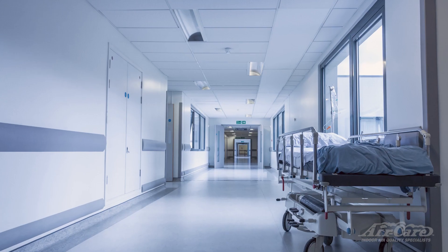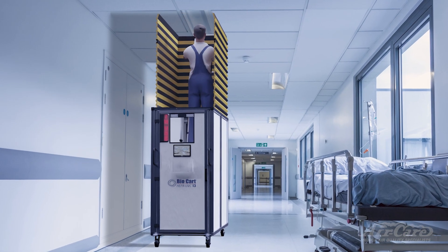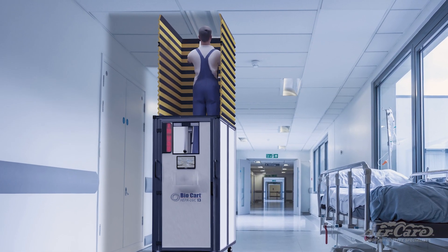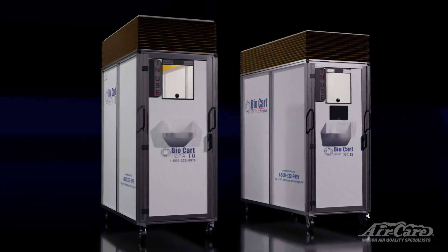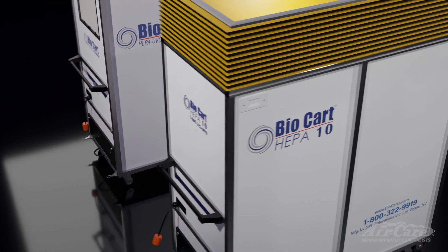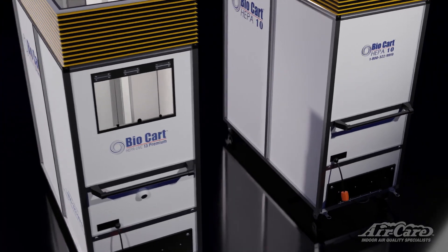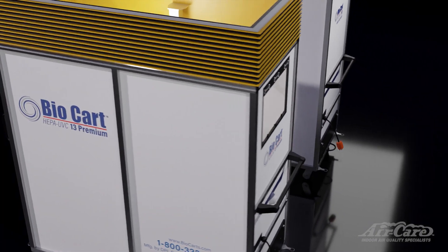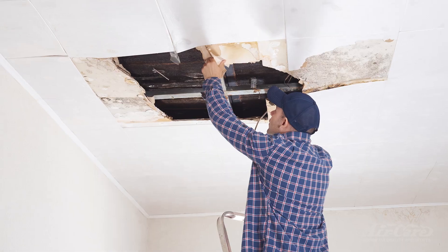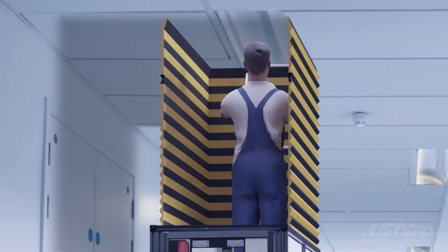This cutting-edge solution is transforming the way healthcare facilities approach maintenance tasks, providing a safer, more efficient solution. Two of the best HEPA containment carts on the market are Air Care's BioCart 10 and BioCart 13 Premium, providing the healthcare industry with a simple and effective way to perform maintenance on equipment and infrastructure in a protected environment.